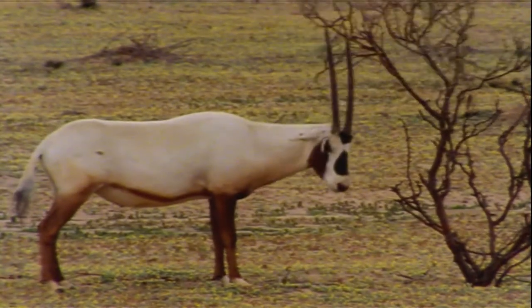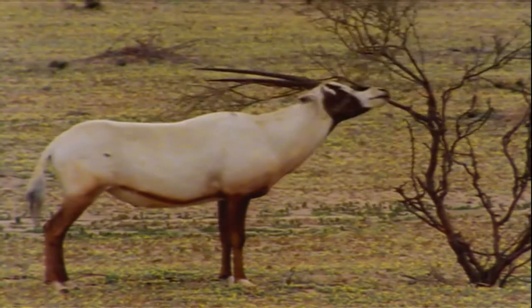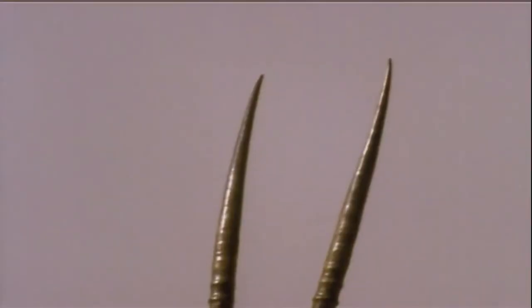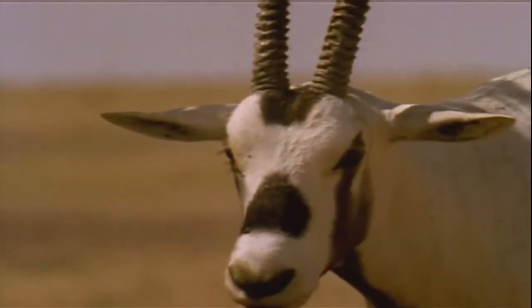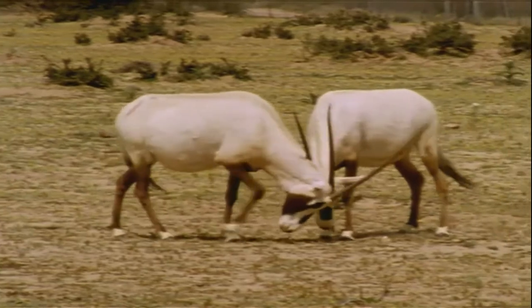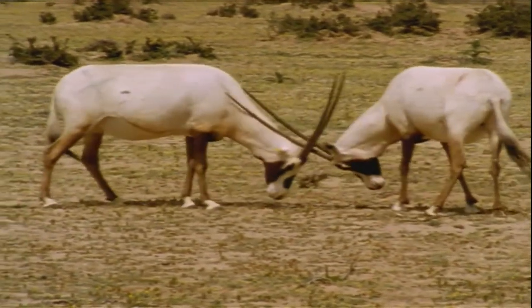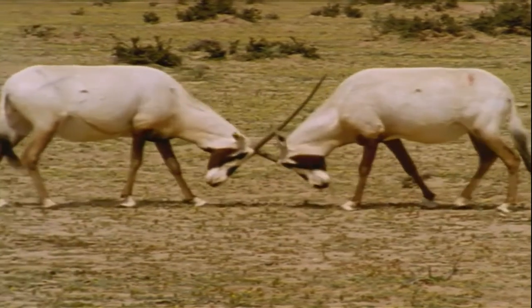While some of them are having a long lunch, others sharpen their horns on a few miserable acacia branches that never asked for this treatment. It's important to keep your horns sharp and in good condition, especially for the young males who use them any way they can, trying to make it as the dominant male. In fact, the dominant male is the only one allowed to mate and reproduce.